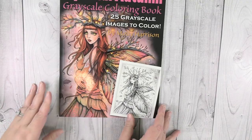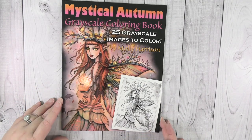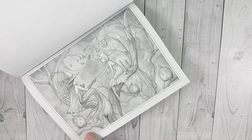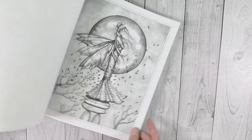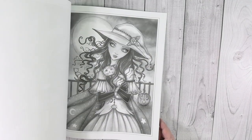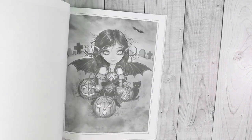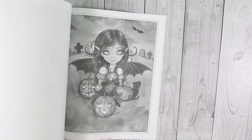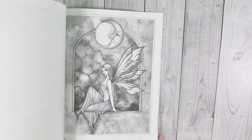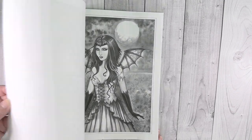He also got me the Mystical Autumn Grayscale Coloring Book by Molly Harrison, and this has some gorgeous images in it. I'm really looking forward to coloring in this one. I love this one with the kitty — she draws so many pictures with cats in them. This one is really pretty and I'm excited to own it.